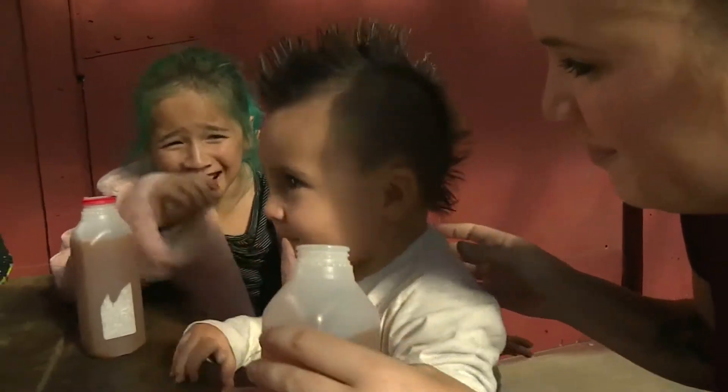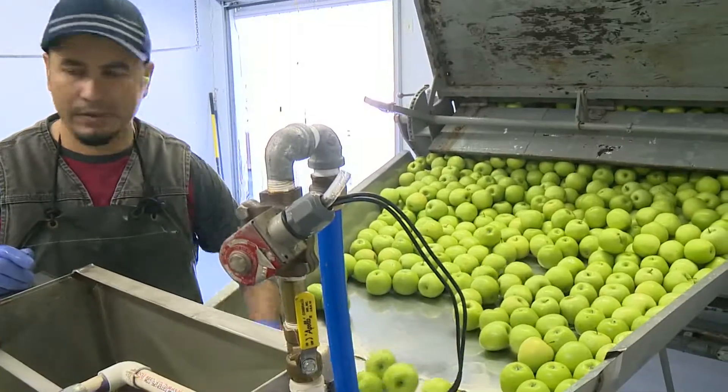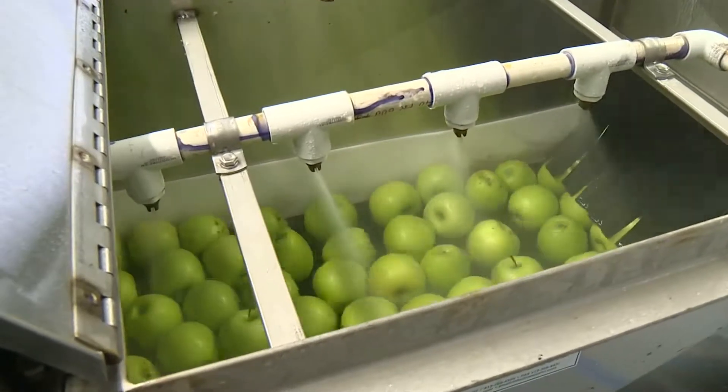How many apples are you pressing these days to get into the cider? We did 50 bins this week, and that's 800 pounds per bin, so 40,000 pounds. And you probably have three apples to a pound, so maybe 120,000 apples this week. That's a lot of apples.